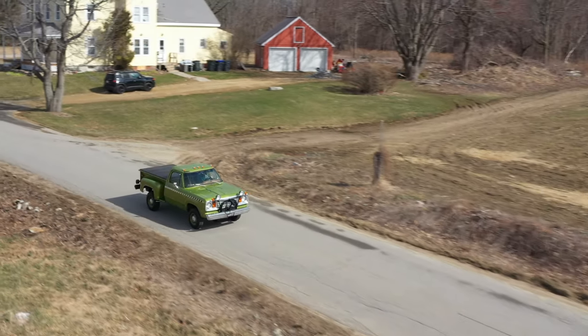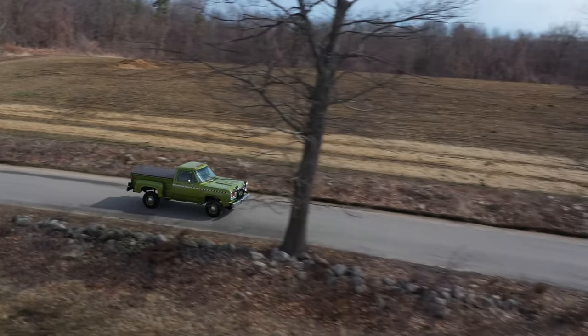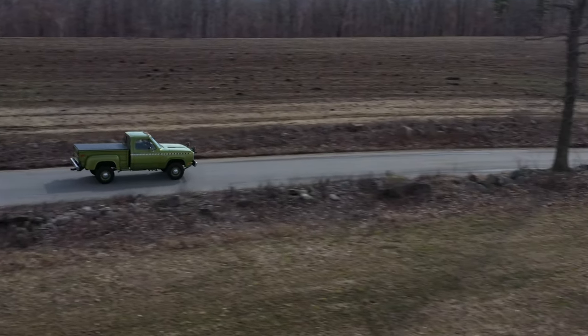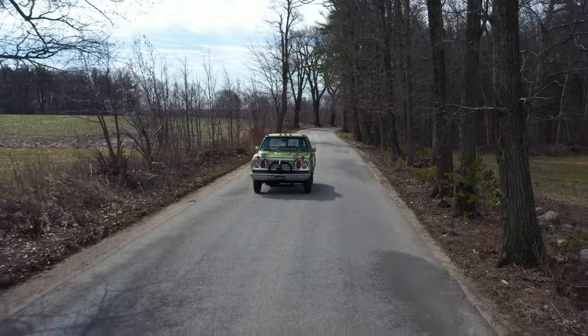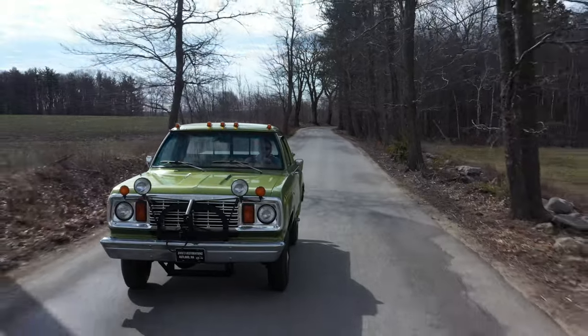What's special about this truck is it's a factory full-time four-wheel-drive. The truck is always in four-wheel-drive. The design was that you never get stuck. These trucks were designed for highway departments, DPWs, the state, farmers, construction — anything that takes you off the main road.